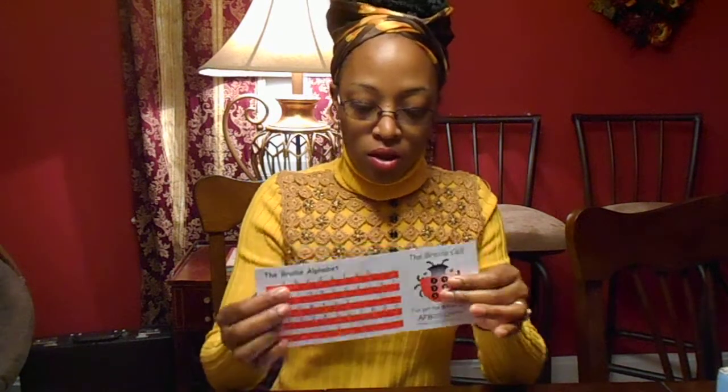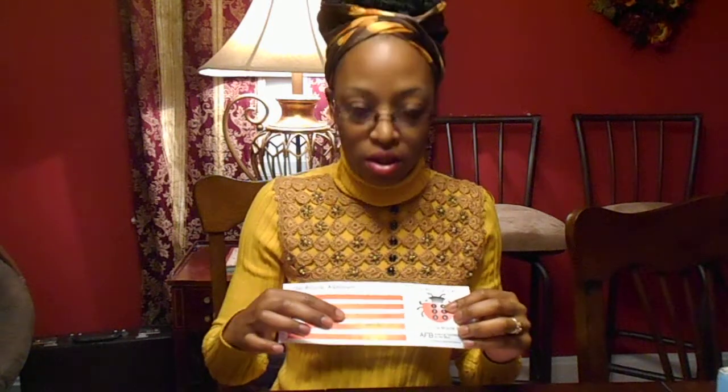Another thing that I received is from the American Foundation for the Blind. It is basically a braille alphabet where you can actually learn the basic alphabet and the numbers, and you can feel it — and it's free. I will make sure to put all the websites for the things I receive in my description box after I finish with this video.